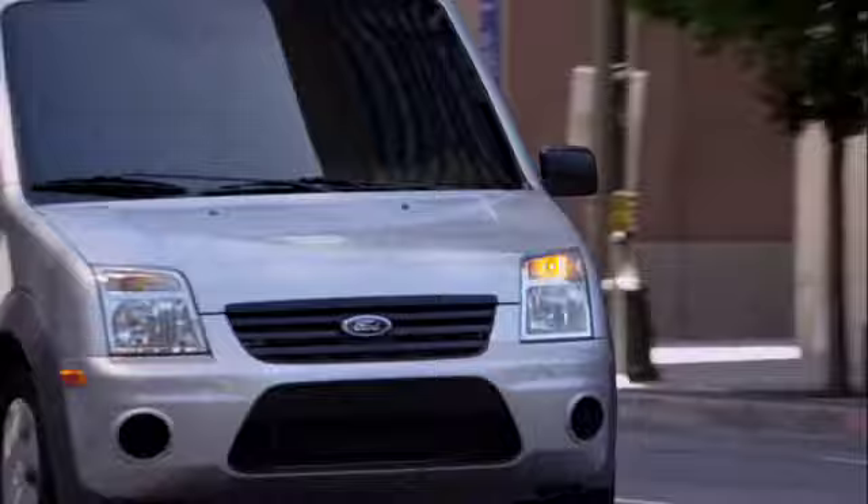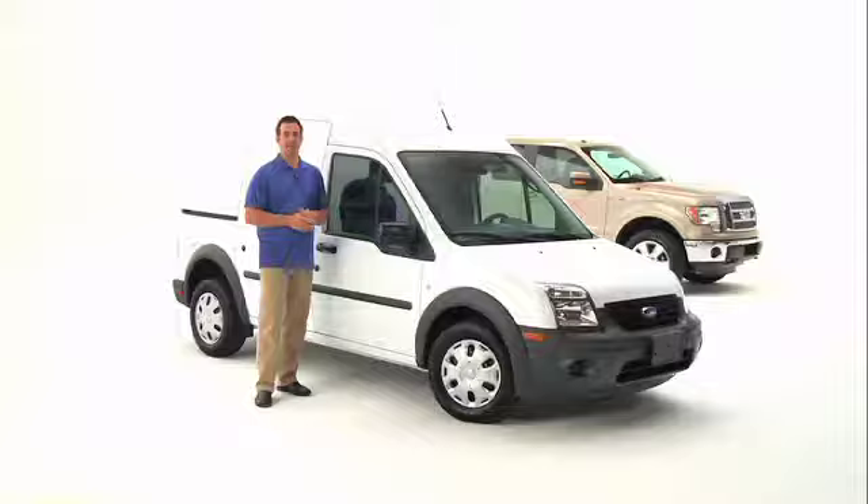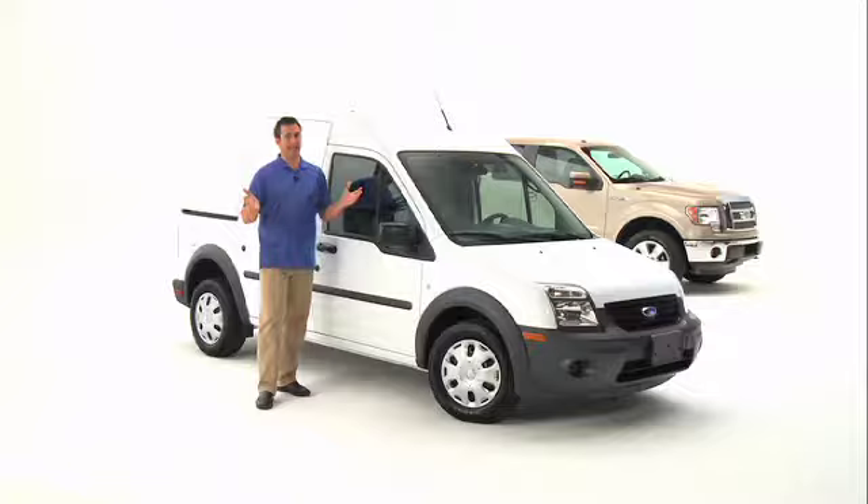Transit Connect is compact in size yet rugged and durable too. That's because it's built Ford tough with high-strength steel, a reinforced body with partial double skin and twin side cross members. Standard safety features include driver and front passenger airbags, side impact airbags, four-wheel anti-lock braking system, and a tire pressure monitoring system.